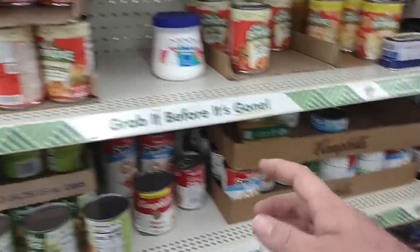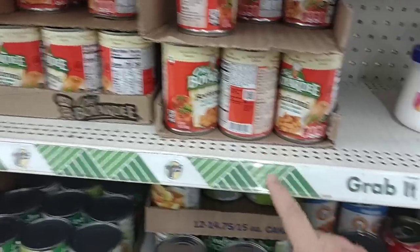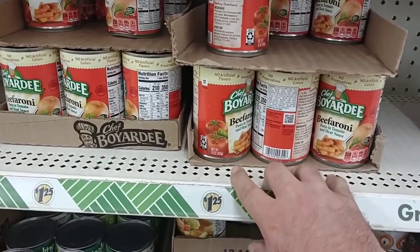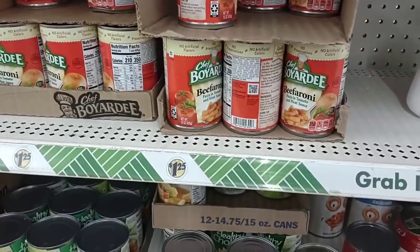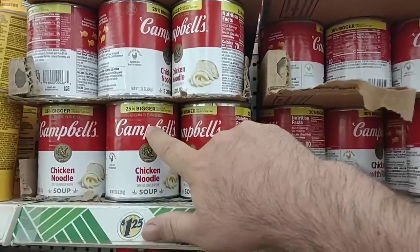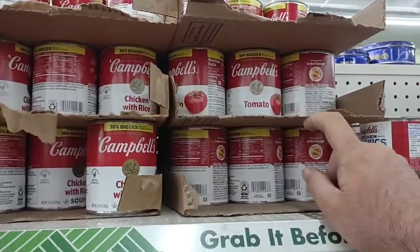The SpaghettiOs and Chef Boyardee are now a pretty decent price. We've seen SpaghettiOs go up to $1.50 and Chef Boyardee up to $1.50 too at a lot of stores, but you can find four packs for $5, which makes them $1.25 each. We continue to see Campbell's go up in price. The ones at Dollar Tree here are 25% bigger on the chicken noodle soup and 30% bigger on the chicken and rice and tomato, so that's a pretty decent deal.